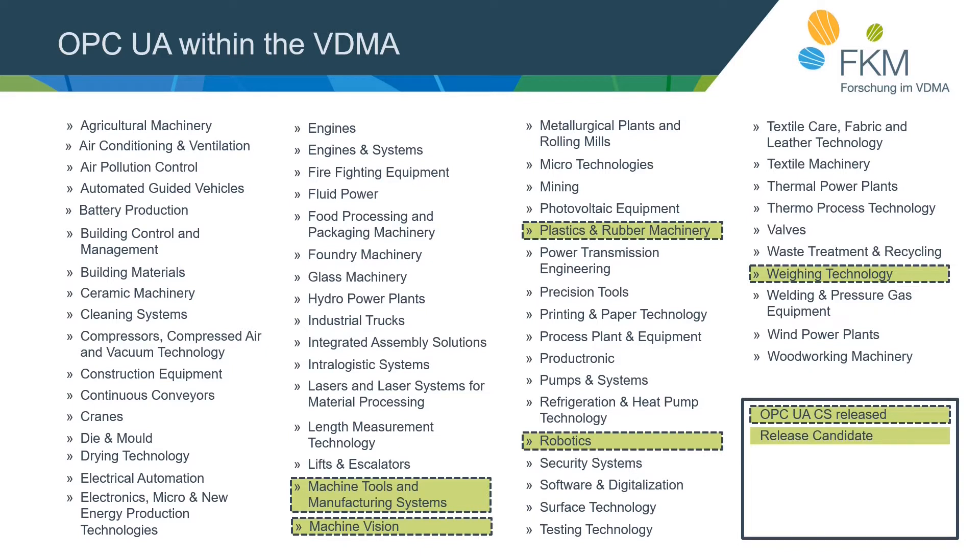The machine tools and manufacturing systems published their companion spec in September 2020 and were the first working group to use the machinery specification. Machine vision was one of the first VDMA companion specs released in general, consisting of a state machine describing the machine vision system in a generic way. Plastics and rubber machinery releases different companion specs under the Euromap name. In the robotics specification, every kind of robot can be described as a motion device system. The robotics group is currently working on a second part, and the weighing technology group has had a companion spec released since this year.